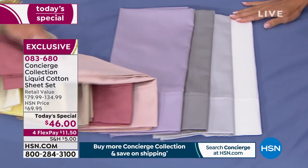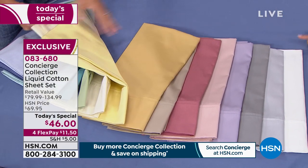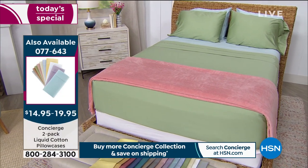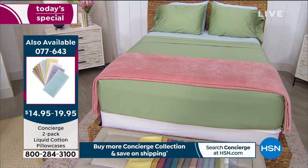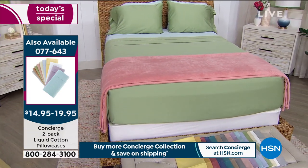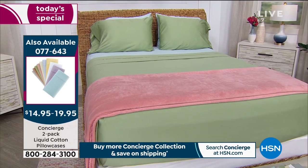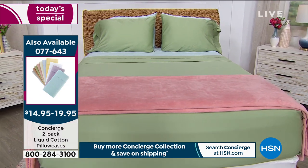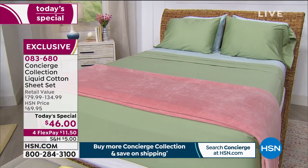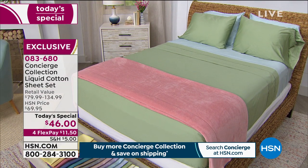If you do want extra pillowcases, remember your set comes with two — unless you're picking up the twin, which comes with one. We have extra pillowcases available in both standard size or king size as a pack of two. Feel free to add those to your cart, and remember you'll get half off shipping on those once you purchase another Concierge Collection item. We're going to head over to this bright, happy, sunny, cheery, beautiful yellow bed. Ellen, can you give us all the details on fit, care, and all the good stuff?